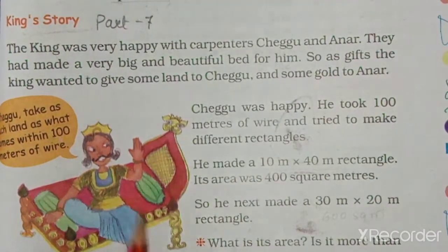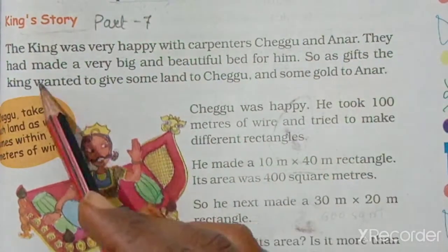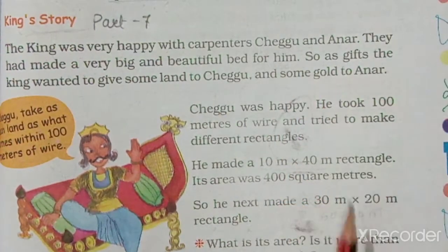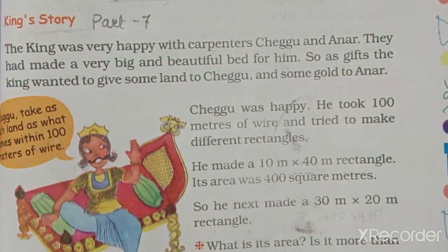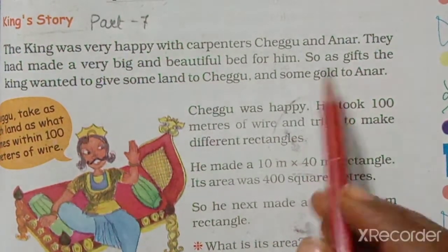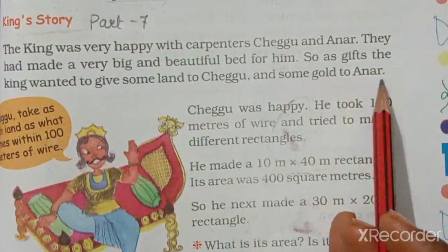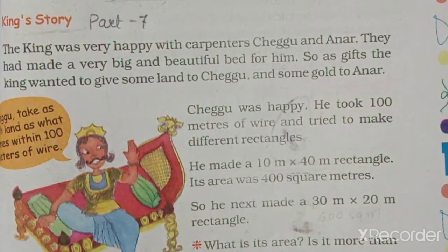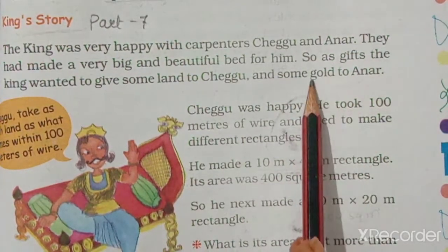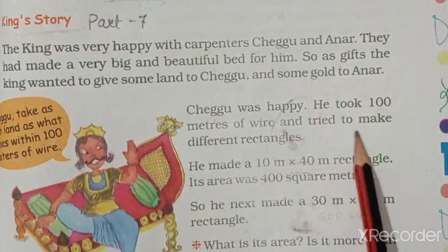Now we start Part 7. The King was very happy with carpenters Chegu and Anar — they had made a very big and beautiful bed for him. Chegu was happy; he took 100 meters of wire and tried to make different rectangles.